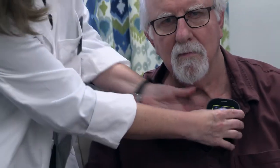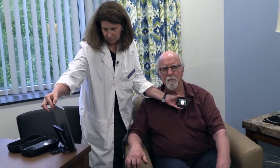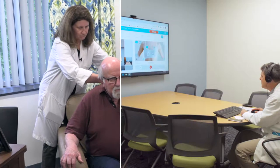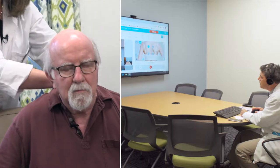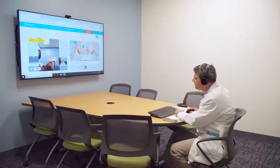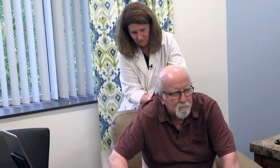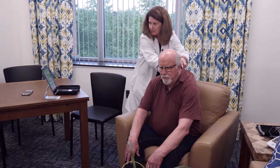Okay, that's good — he's got an S3 gallop. I'm going to switch over to the lungs now. Can we listen to his lung bases? Put the stethoscope on the left lower lung base. Okay — he's got some rales. Right lower lung base — right lower lobe. Okay.